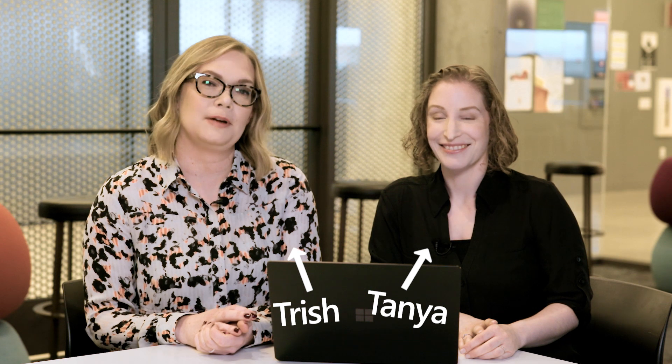Welcome to Simply Windows. This is Trish, and this is Tanya. We're both writers at Microsoft, and today we're going to chat about updates and how you can rope them in.